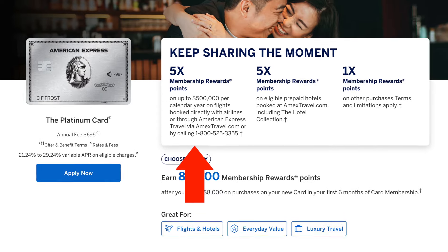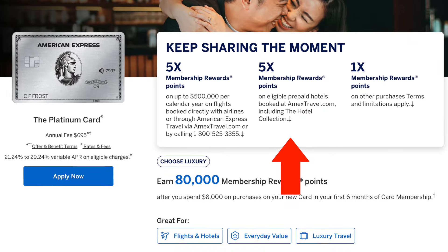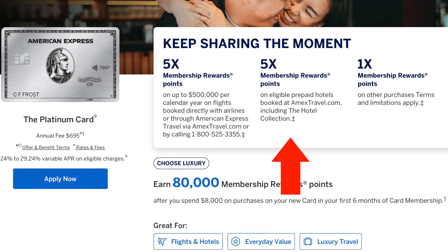Let's go over the benefits this card has. It pays five times points for every dollar spent on flights booked directly through airlines, and five times points for every dollar spent on hotels booked through Amex Travel or through the hotel collection. This is important because not every hotel qualifies for this benefit.